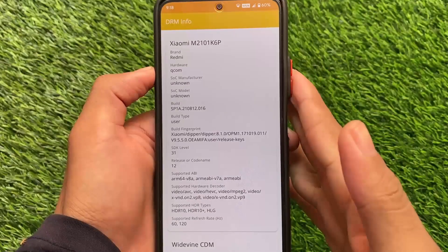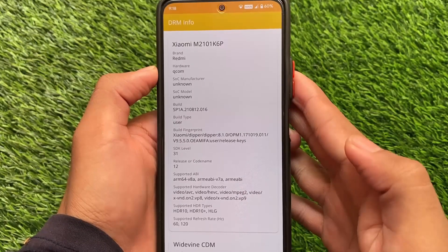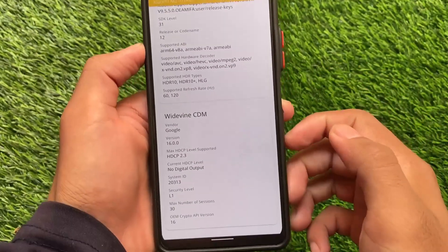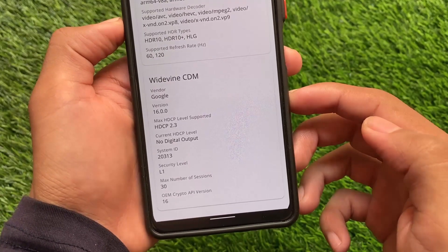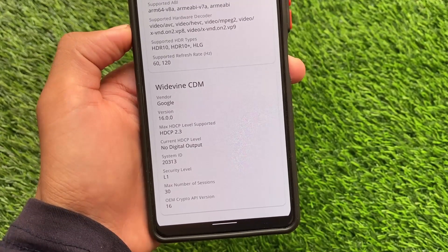Moving on — if you want to use it as your daily driver and want to check whether it has L1 support or not, we've installed the DRM Info app. Let me show you: we have L1 support available, which is great because a lot of users check these things. If you are getting L3, you can try flashing firmware, but I'm getting L1 by default, which is good.